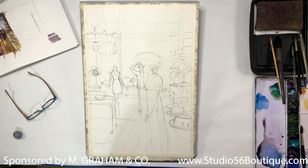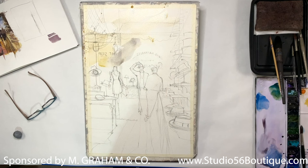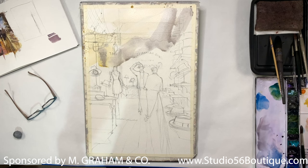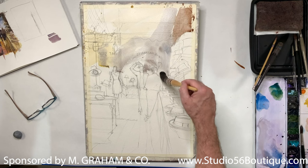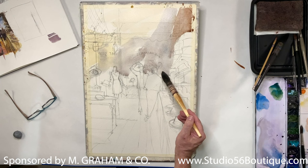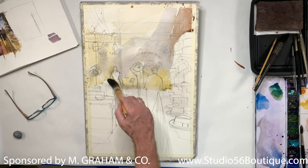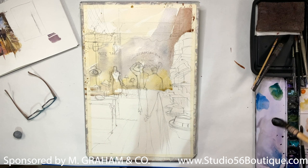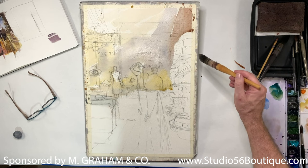I start by laying in the background washes — just a yellow ochre along with some neutral tint and a little ultramarine blue. I'm not going to show any of the distant buildings across the street, so I'll keep the wash simple. I paint through my objects and figures, only leaving a few little areas white. For the majority of the painting, this is going to be my lightest light. Notice how I keep changing colors whenever I want a color shift rather than stopping to paint around an object — I just change the color and let it bleed into the first wash.